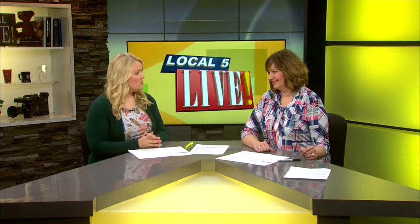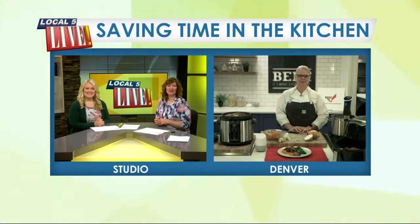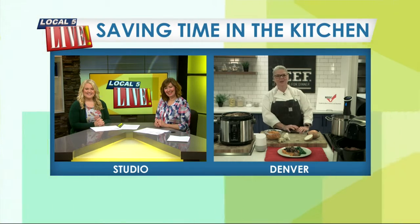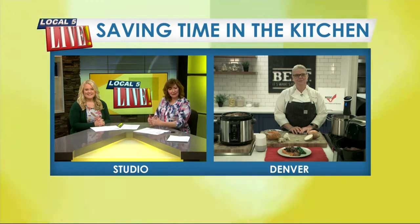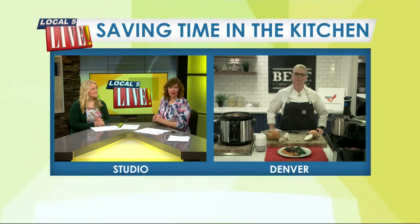If you want to save time and money in the kitchen, then you should know Chuck. Joining us live to explain who, or rather what Chuck is, is award-winning chef and author, Chef Jen. Good morning. We are doing well, thank you so much for joining us live from Denver. We're talking about beef and how it's leading the way with technology in the kitchen. So who or what is Chuck?